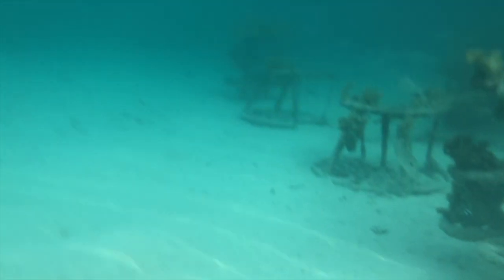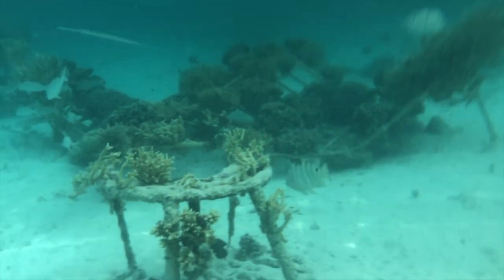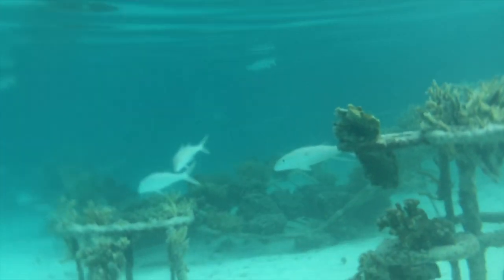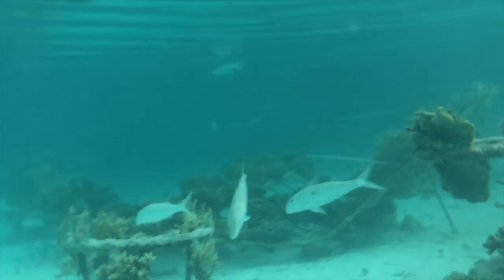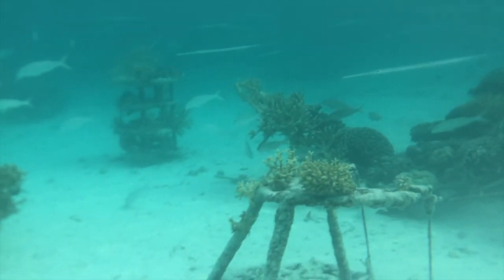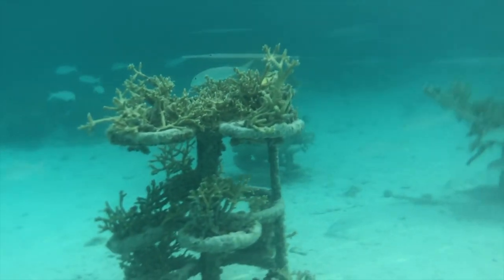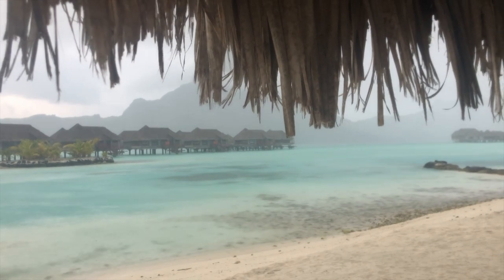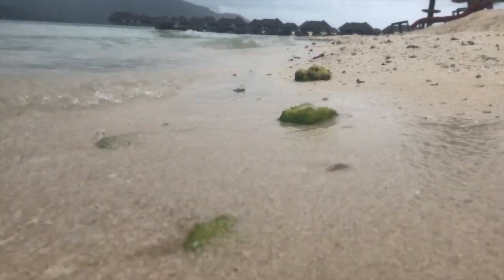This was Victoria Voigt for Vis-a-vis Reports, exclusively for you from French Polynesia. I'll see you in the next report.